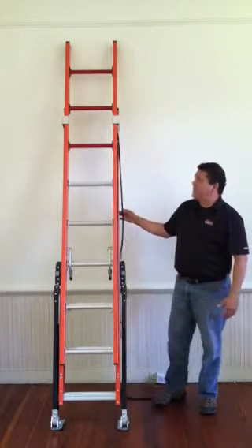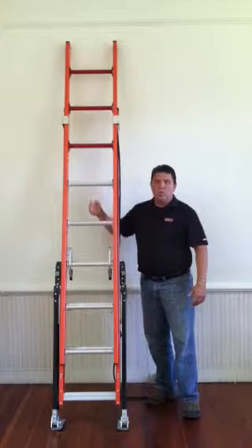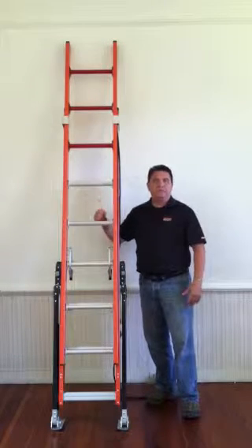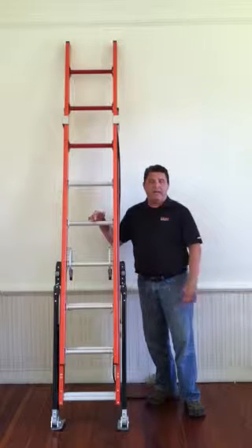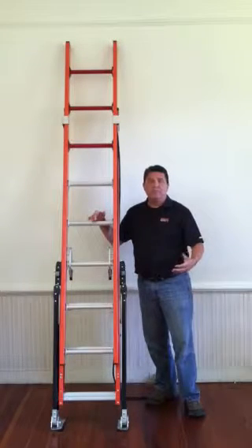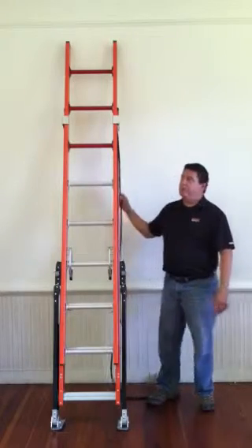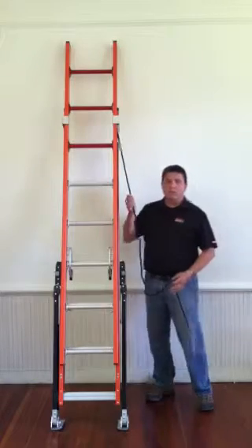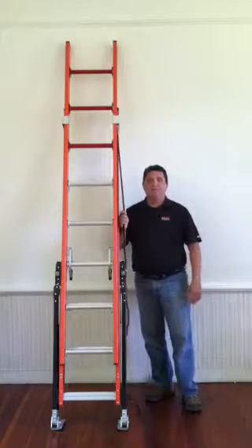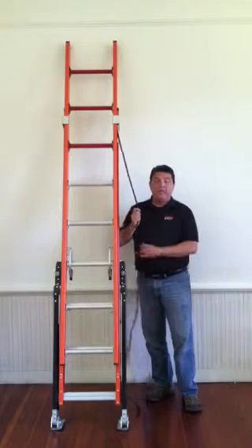One of the other things you might notice that's different from a traditional extension ladder is there is no cord in the center of the ladder — no pull string. What we have found is this often is a trip hazard; it might get caught on your feet or on tools that you carry up and down the ladder. So what the genius behind Little Giant has done is move the pull cord to the side, taking that potential trip hazard out of the way.